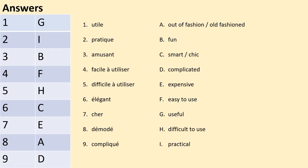And here are the answers. 1: j — utile and useful. 2: i — pratique and practical. 3: b — amusant and fun. 4: f — facile à utiliser and easy to use. 5: h — difficile à utiliser and difficult to use. 6: c — élégant and smart, chic or stylish. 7: e — cher and expensive. 8: a — démodé and out of fashion or old fashioned. 9: d — compliqué and complicated.